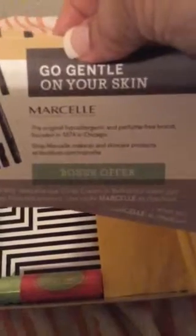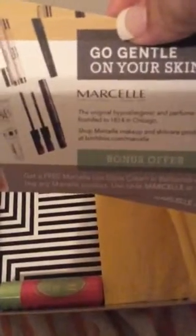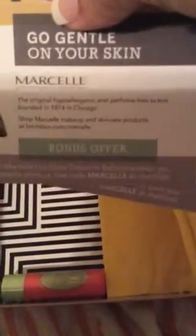These cards say: get a free Marcel lip gloss cream and Bella Missima when you buy any Marcel product — use code 'Marcel' at checkout. So there you go, there's a cute little box for you guys.